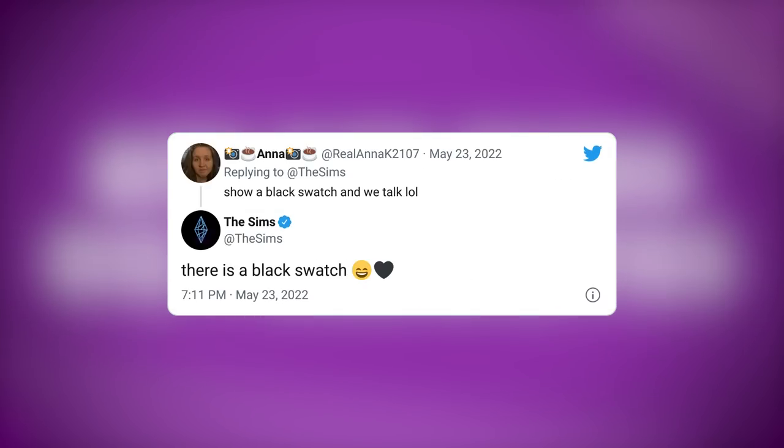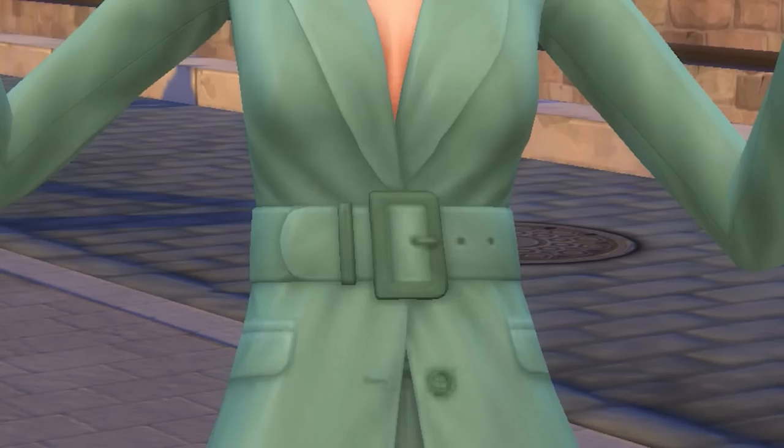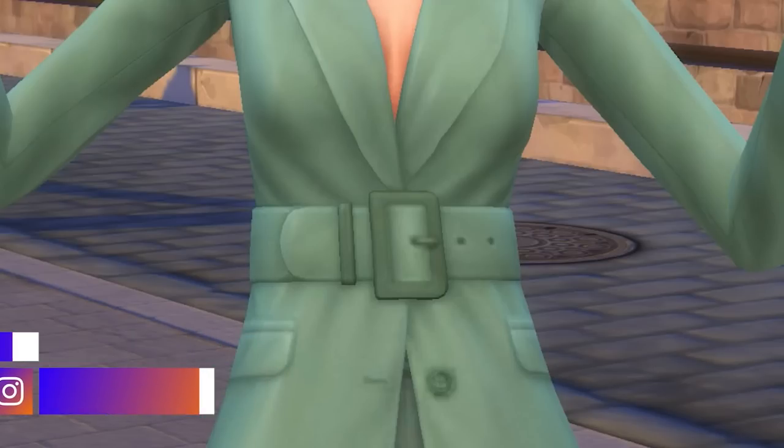The Sims team even confirms that there is a black swatch for the outfit that Eliza's wearing in these pictures as well. Alright, on second thought, I guess maybe I just wasn't zoomed into the picture enough. Towards the beginning of this video, I said the meshes are great, the meshes are amazing — which is normally the case most of the time. But I actually zoomed into this picture and the bottom button looks good, but the belt buckle and the holes do look very flat, I will admit. I don't know if this is the final product being shipped out this Thursday. Chances are it is since we're about 48 hours away from the release at this point, so I don't think this is any sort of pre-release version, but I guess we'll have to wait and see.